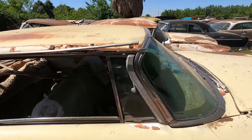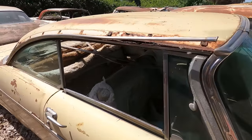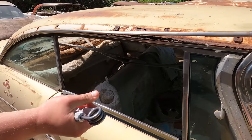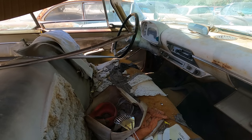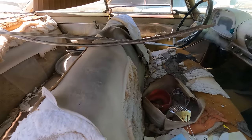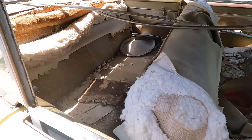It could be fixed — everything. The seats are there; they'd have to be recovered anyway. It does have the right steering wheel, but don't buy it just because of the steering wheel — you can find those for a hundred bucks on eBay.